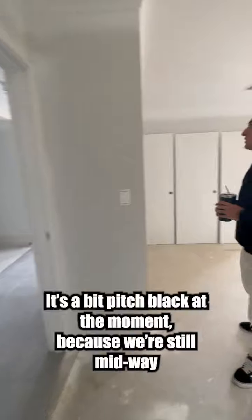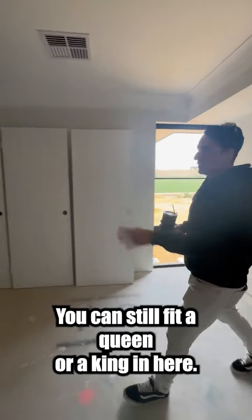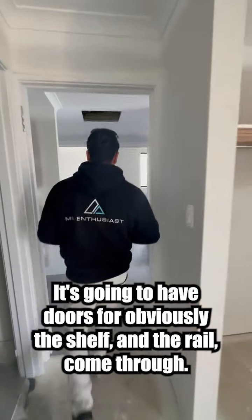It's still pitch black at the moment — it's still mid-way through construction. Master bed. You'll still fit a queen or a king in here. It's going to have doors for the clothes rail as well.